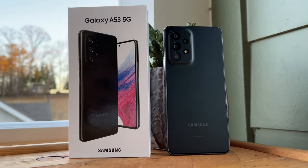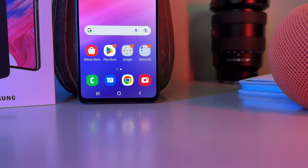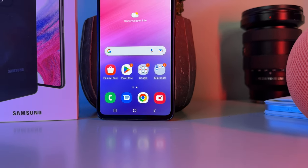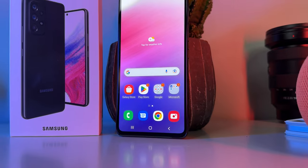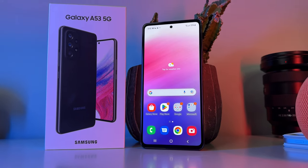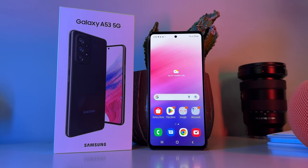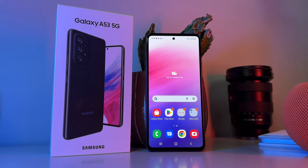Come to think of it, it's been quite some time since I have reviewed a Samsung device — to be exact, it's been since April of 2020. So a Samsung review is more than overdue on my channel, and this time I set my eyes on one of Samsung's budget-slash-mid-range devices, the Samsung Galaxy A53 5G.